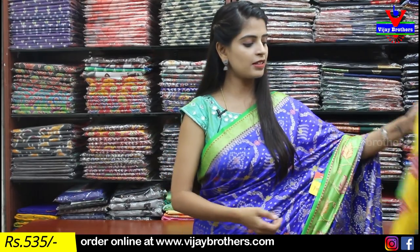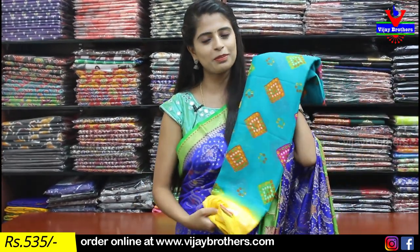Next color option is yellow with green combination. The difference is it comes in the same printed style with a contrast plain blouse. The price remains ₹535.